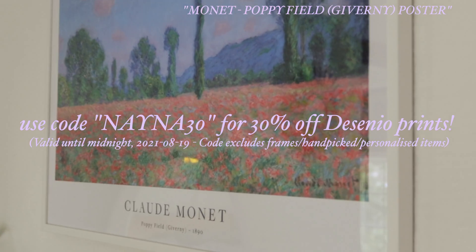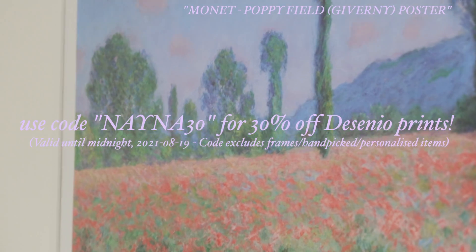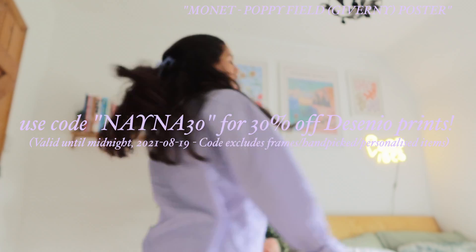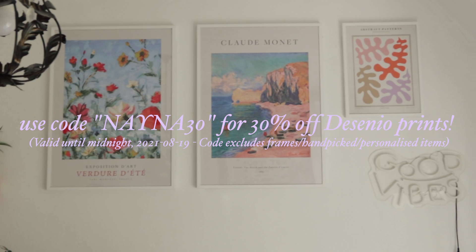I also have a discount code — it is Naina30, all in capitals — and that will get you 30% off prints from Desenio, valid until midnight on the 19th. I hope you enjoy the rest of the video, and thank you so much to Desenio for working with me.